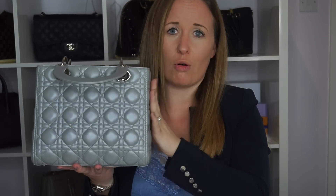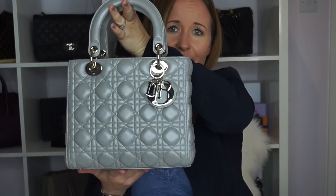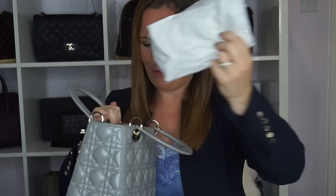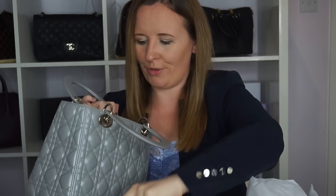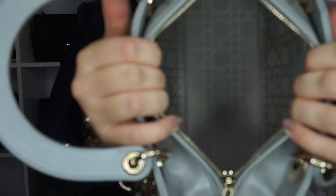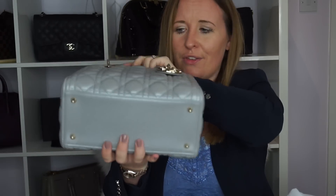So this is the traditional Lady Dior — it's not the new soft one that moulds differently and has an even smaller size. This is the old medium. The new medium is slightly smaller and the mini is even smaller than that. I just think it's such a lovely size. Inside you've got the tissue paper and my little authenticity book. You've got a zip pocket in there. As I've previously talked about in my Dior videos, this is the cannage pattern — the cane pattern — and it's the same pattern inside the bag as well. It's got nice feet on the bottom.